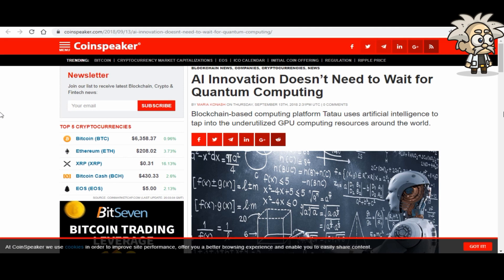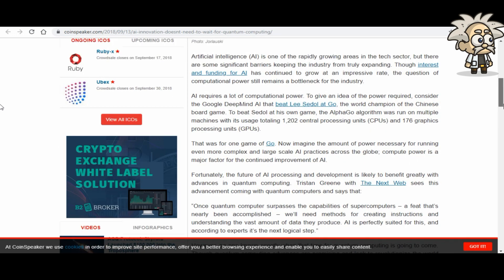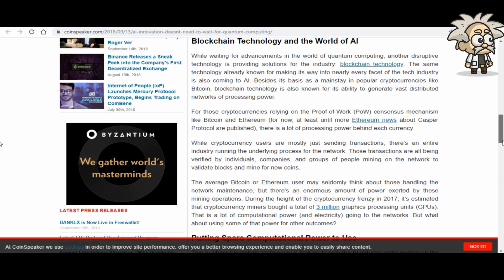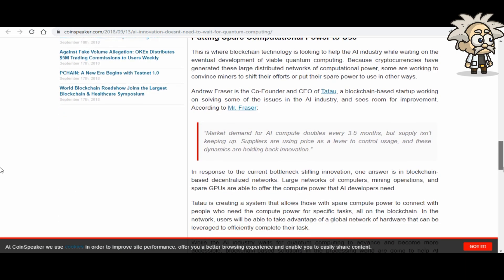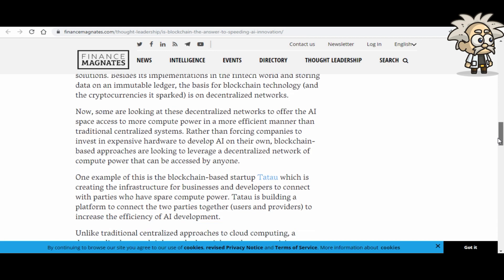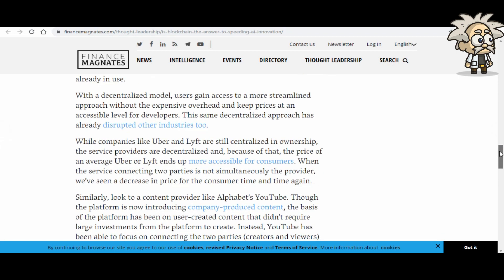A third article from Finance Magnets asks 'Is blockchain the answer to speeding AI innovations?' and highlights Tatao as a main example of a blockchain-based startup creating infrastructure for businesses and developers to connect with parties who have spare compute power. A fourth article on Blockchain.com titled 'Sharing is Caring: The Blockchain Path to an Accessible Economy' published September 12th calls Tatao the 'Uber for computing power' — calling it the future of sharing and access.